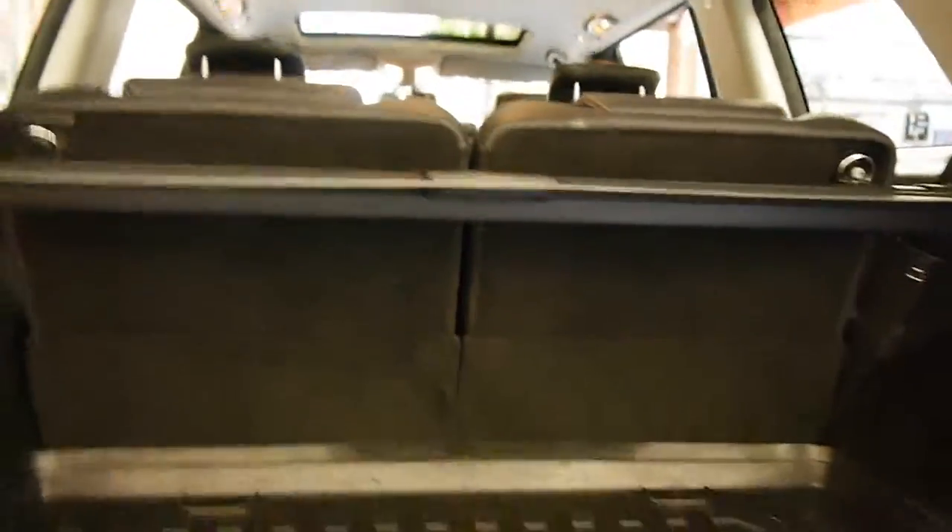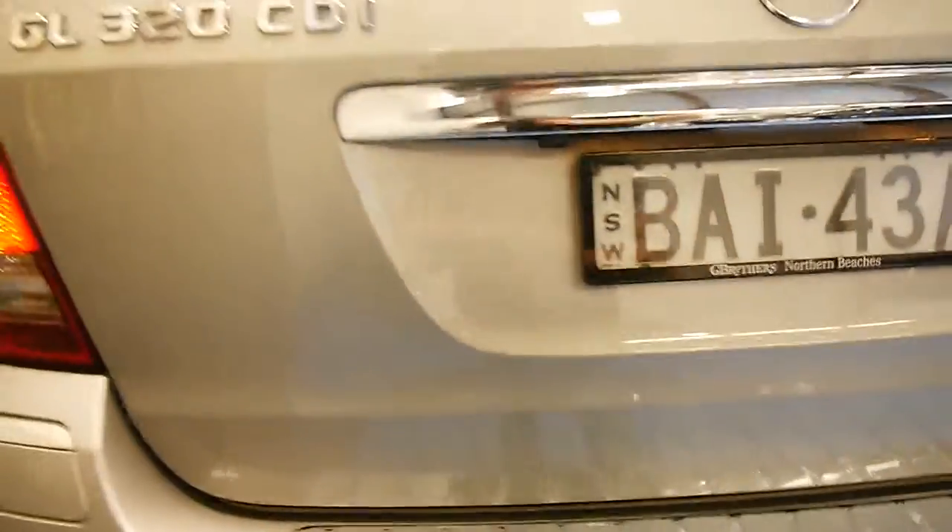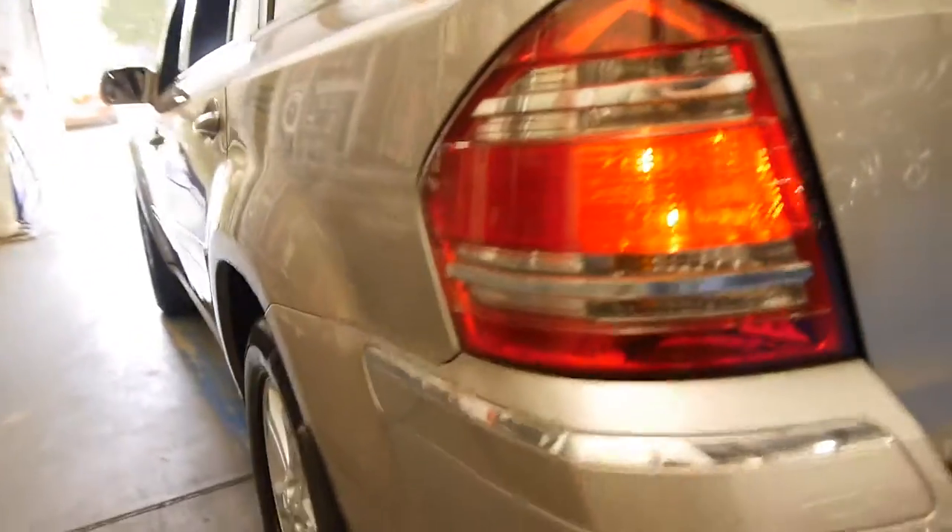The Lexus LX570 has the same function. It's got a Mercedes-Benz tow bar, rear parking sensors as well as a reverse camera.